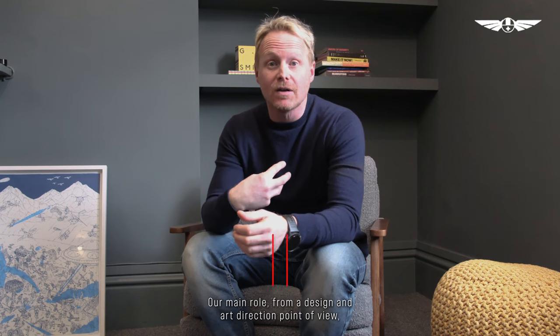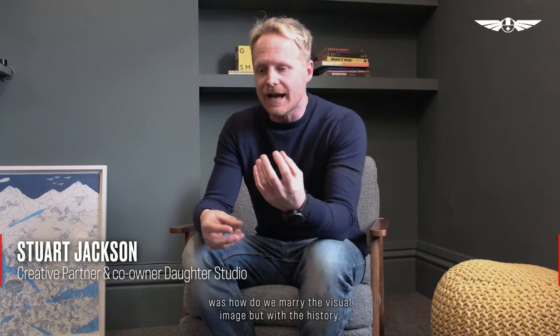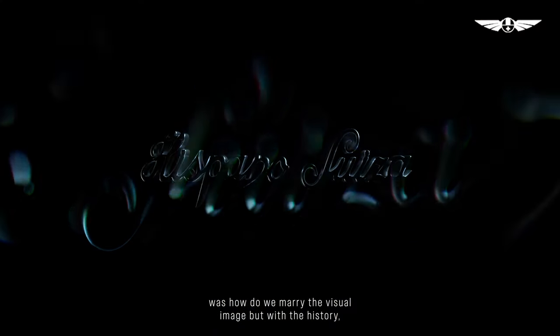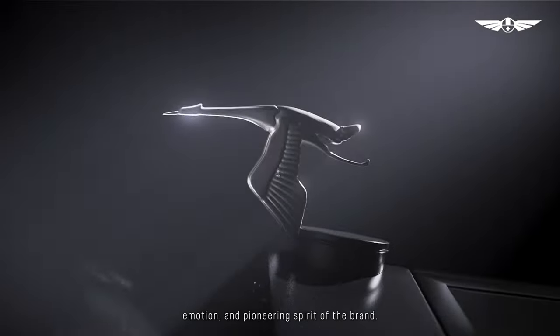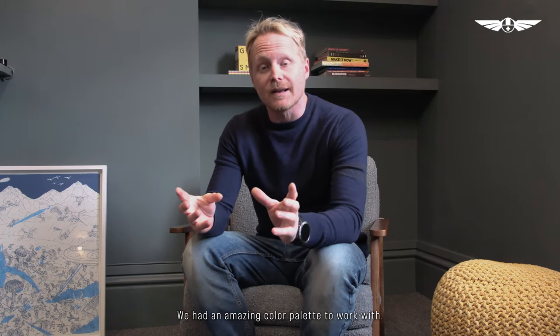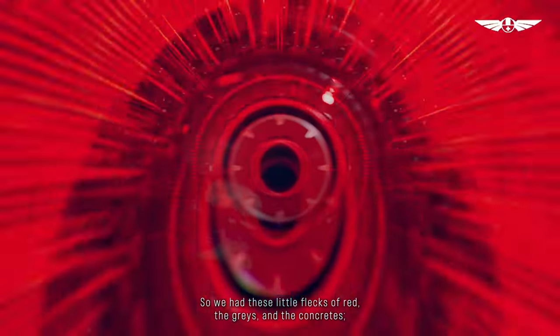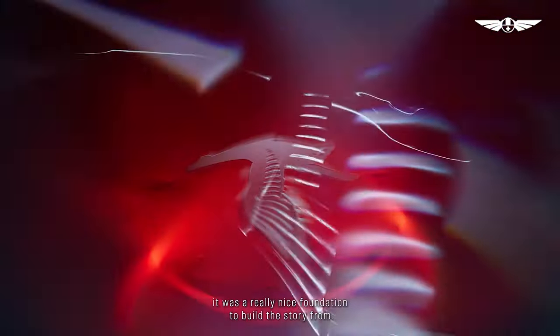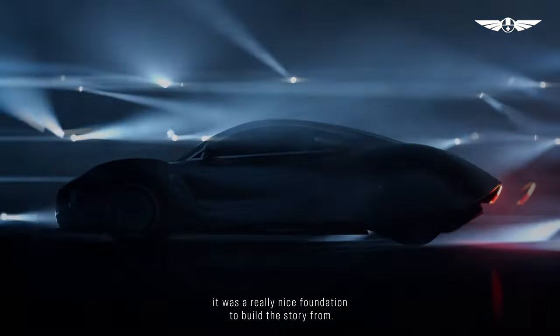Our main role, from a design and art direction point of view, was how do we marry the VI, but with the history and emotion and pioneering spirit of the brand. We had an amazing colour palette to work with, so we had these little flecks of red, the greys and the concretes — a really nice foundation to build a story from.